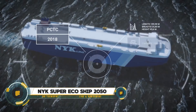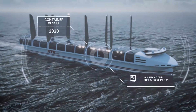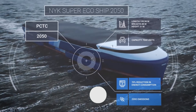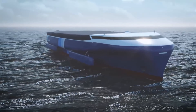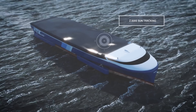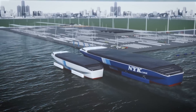The NYK Super Eco Ship 2050 is a groundbreaking concept by NYK Line aimed at achieving a carbon-free future for maritime transport. This futuristic vessel incorporates advanced technologies such as lightweight hulls, hydrogen fuel cells, solar power, and waste heat recovery systems to significantly reduce energy consumption and eliminate CO2 emissions. The optimized hull design minimizes water friction, while flapping foils and air lubrication systems enhance propulsion efficiency. Digital twins and gyro stabilizers ensure optimal maintenance and stability, representing a major leap towards sustainable and eco-friendly shipping.